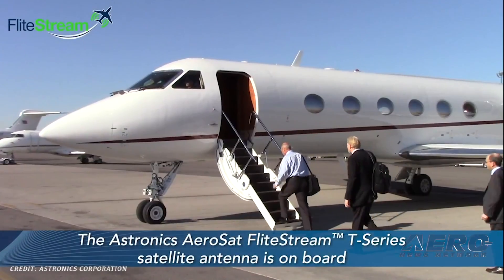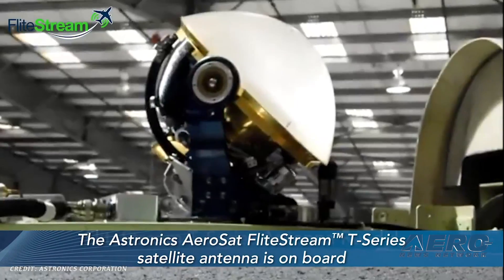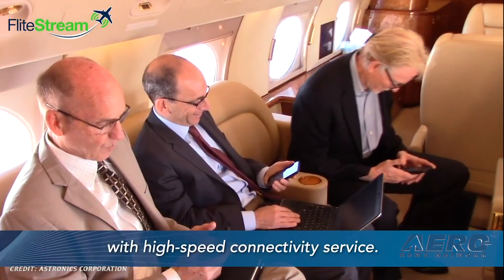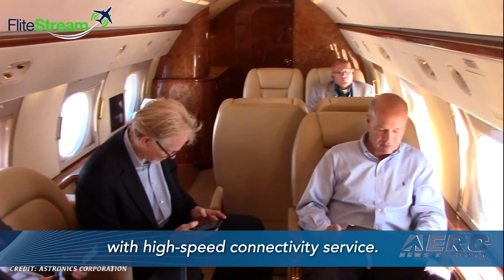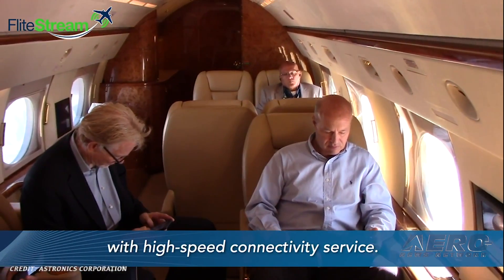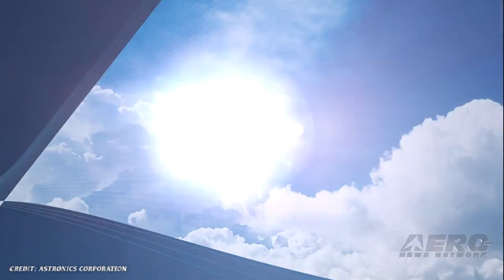Astronics Aerostat recently received EASA certification of its new generation SATCOM connectivity system. The components certified include the Flightstream F310 SATCOM connectivity antenna and its new AirInk 791-style aeroshield radome and adapter plate solution.